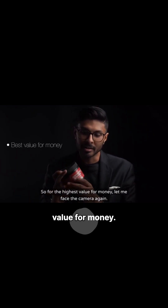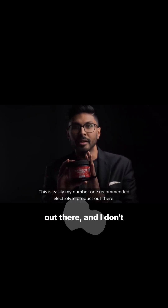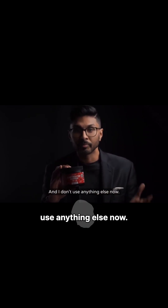So for the highest value for money, the best formula, and the best taste, this is easily my number one recommended electrolyte product out there, and I don't use anything else now.